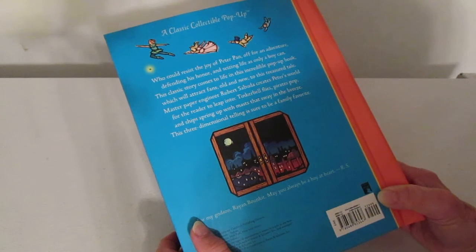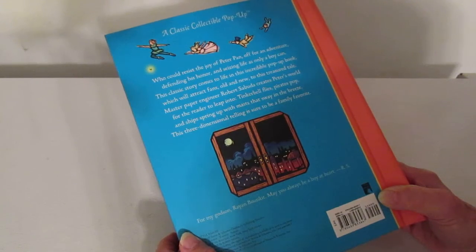Tinkerbell flies, pirates pop, and ships spring up with masts that sway in the breeze. This three-dimensional telling is sure to be a family favorite.